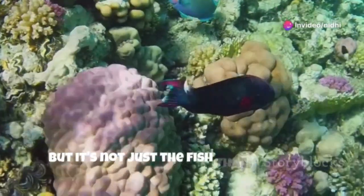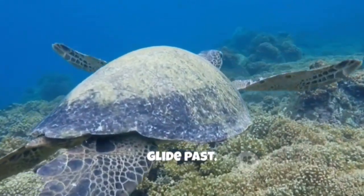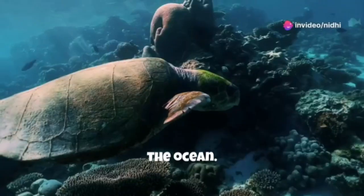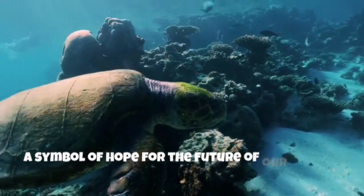But it's not just the fish that captivate us here. Loggerhead turtles, ancient mariners, glide past, their shells adorned with barnacles, a testament to their long journeys across the ocean. These gentle giants, once hunted for their meat and shells, are now protected, a symbol of hope for the future of our oceans.